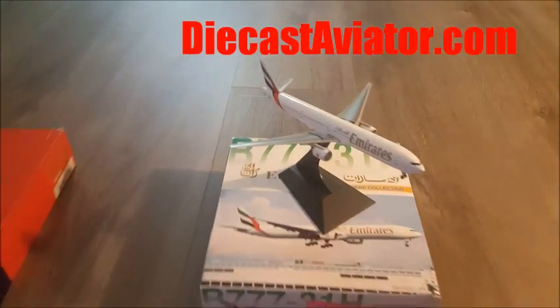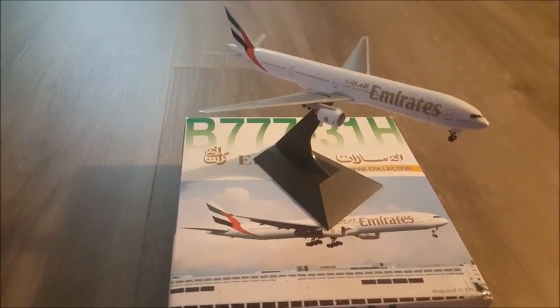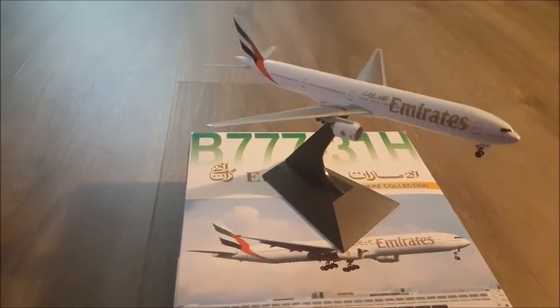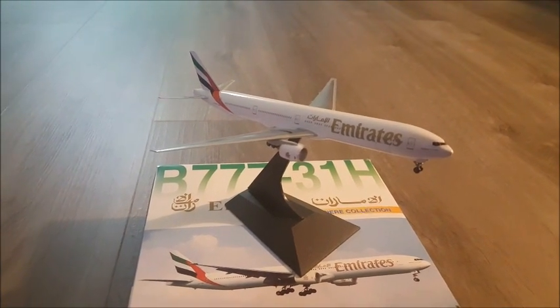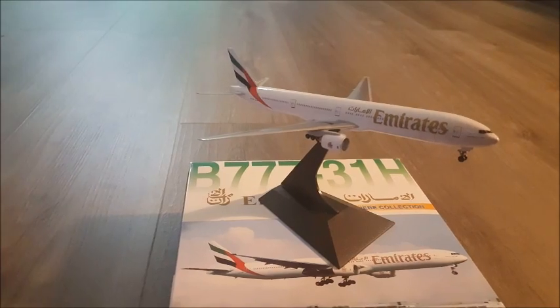The first jet we got here is the Emirates Boeing 777. She's a beauty. We got the landing gears attached and it comes with a stand.